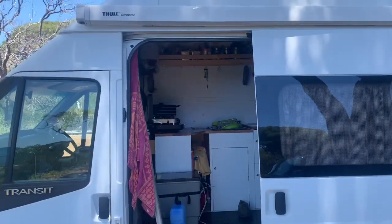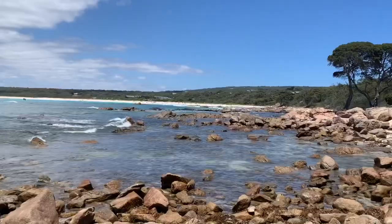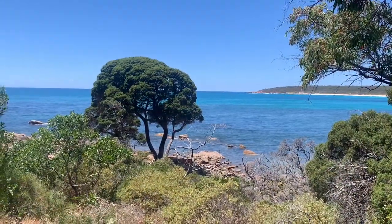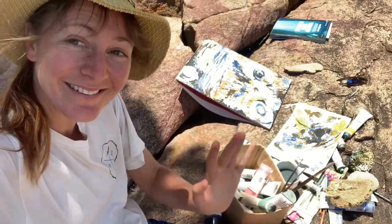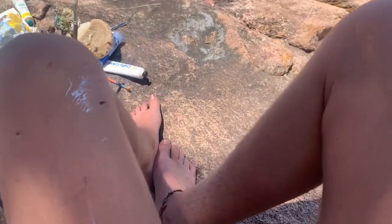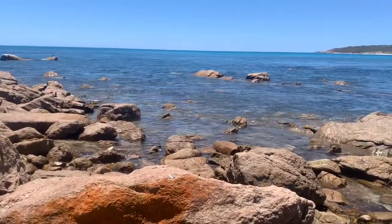Boi takes me everywhere I need to go. Bunker Bay looking sensational. Hello! Wanna guess what I've been doing today? Painting!